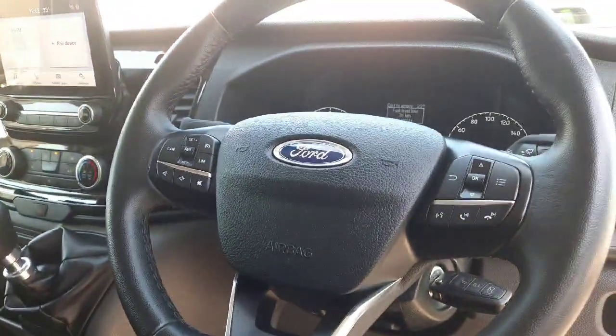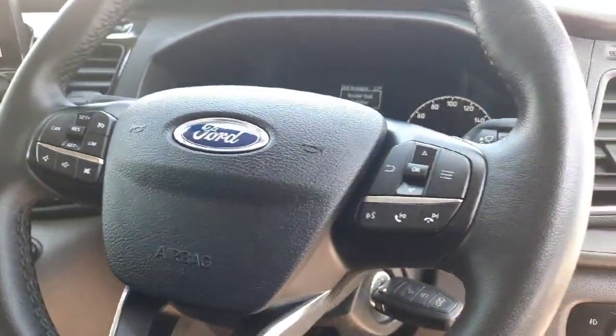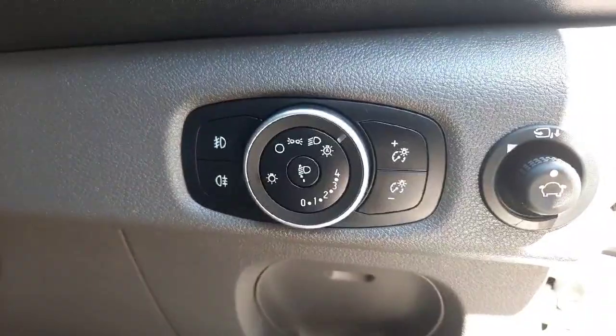Across here we have our leather multifunction steering wheel with cruise control, radio and phone controls across here, automatic lights down here, and electric mirrors as well.